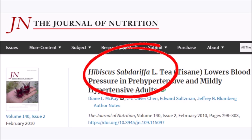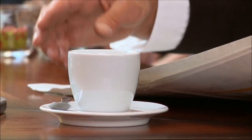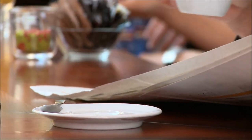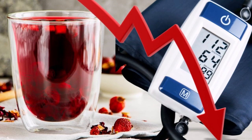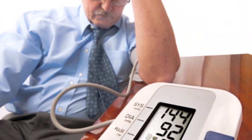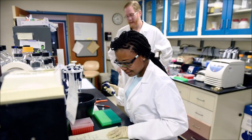In the first study, published in the journal Nutrition, 65 people were given hibiscus tea or a placebo. After six weeks, the hibiscus group lowered systolic blood pressure significantly compared to the placebo group.